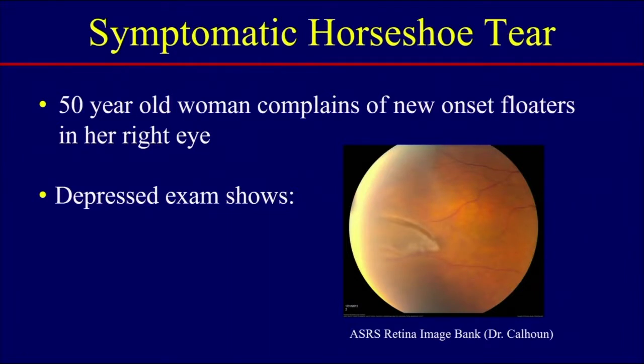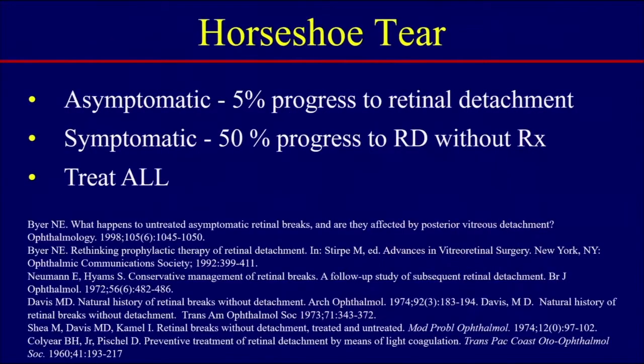What about a patient who presents with new onset floaters? A 50-year-old woman complains of new onset floaters in her right eye. You do a depressed exam and you see a horseshoe break. It's very well known that if you do not treat a horseshoe tear, there's a high risk of retinal detachment. The evidence shows that 50% of symptomatic horseshoe breaks will progress to a retinal detachment if you do not treat them.